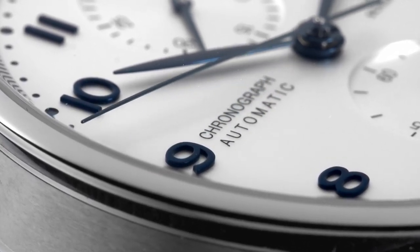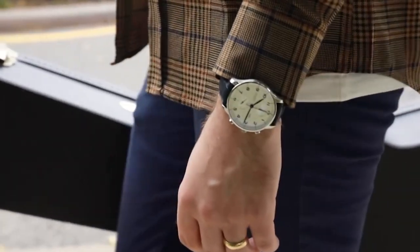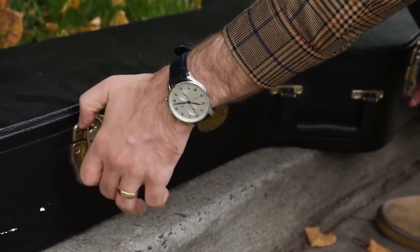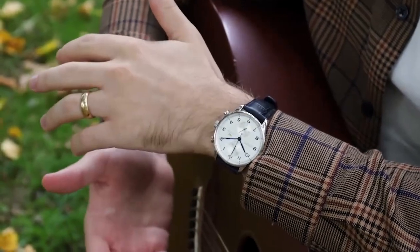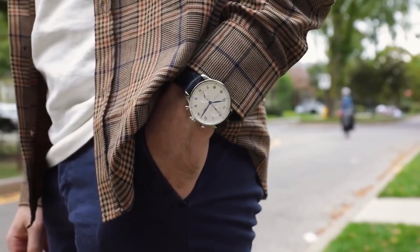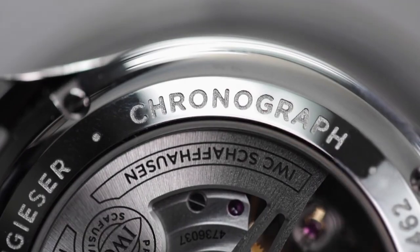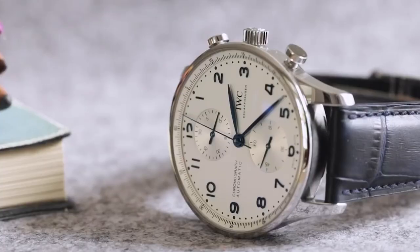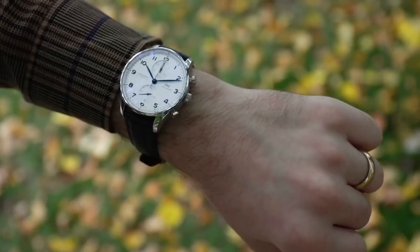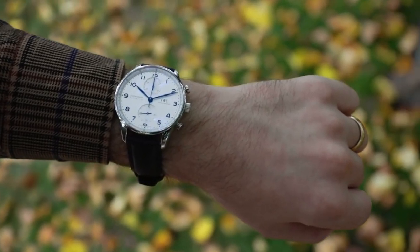In an era of Lululemon and Gucci crossbody bags, the Portugieser Chronograph has become IWC's most popular and best-selling model, somehow perfectly toeing the line between sportiness and elegance. Unlike other fashion options, the Portugieser Chronograph has risen above trends due to its ability to complement nearly any style and any situation. IWC has introduced a number of other calibres and complications to the Portugieser case since 1998, but the chronograph remains the most well-known.